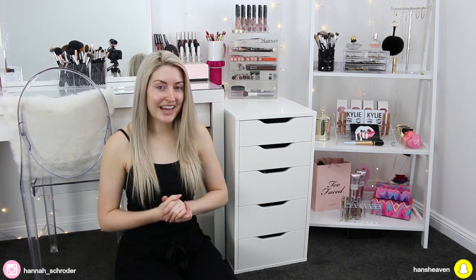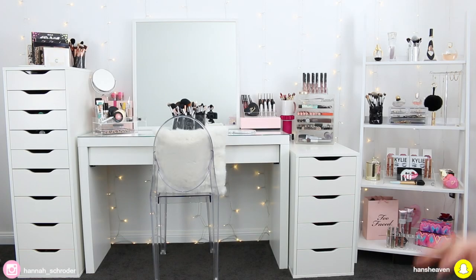If you guys are interested in getting organized with me, then just simply keep on watching and I'll get right into it. I just want to do a quick overview of my beauty room setup because I know you guys will have a bunch of questions.